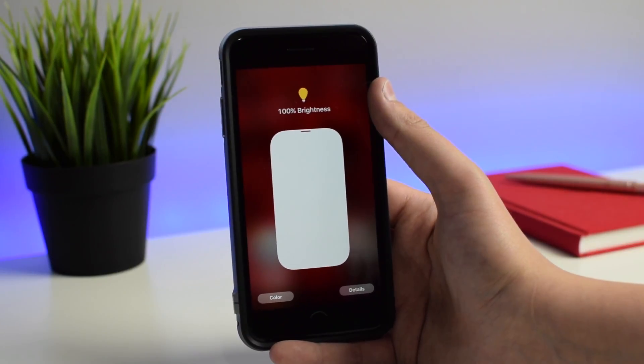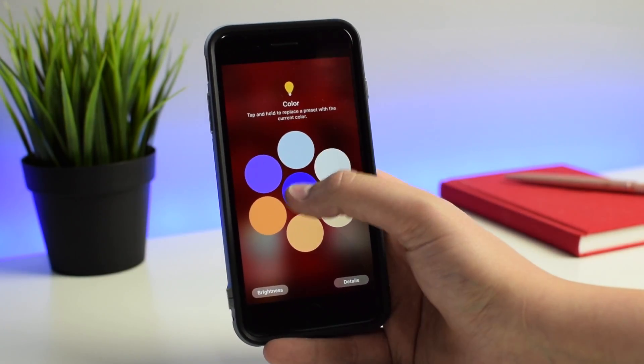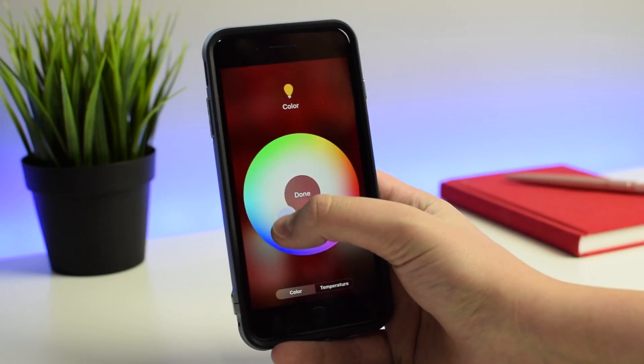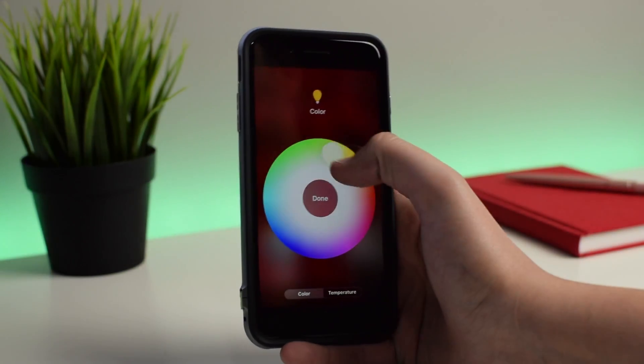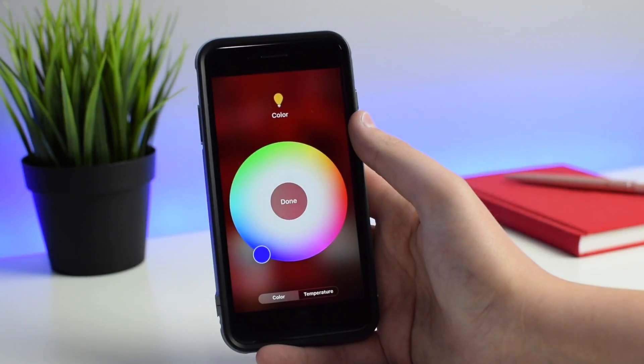So let's bump up the brightness back to 100%. If we tap on Color at the bottom, we can choose any color we want. We can hit Edit and choose any color from this color wheel — we can set it as green, go over to a nice red, or put it back to blue like I had it before.